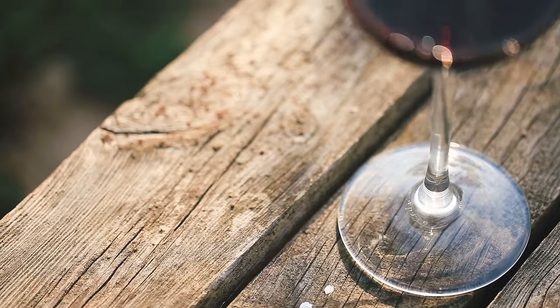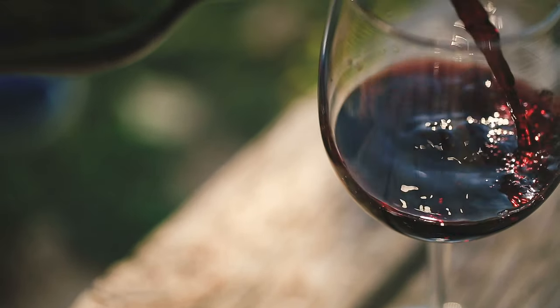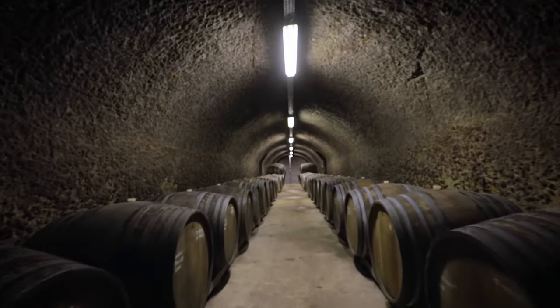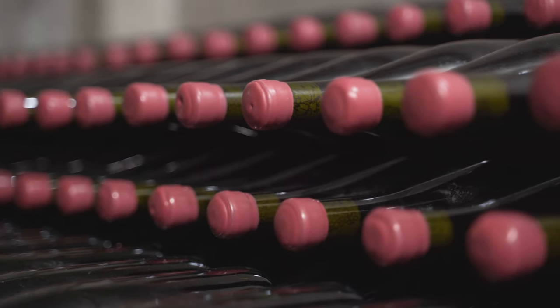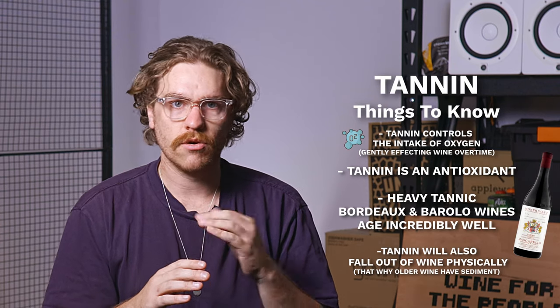Which doesn't sound that pleasant — but it gives a wine both a rich, full body and also an extended ability to age. Wine aging, or at least the changing flavor of wine as it ages, is actually affected by a gradual influence of oxygen. Over time in bottle, the wine will slowly begin to oxidize. Oxidization during winemaking can be really challenging, but if it's controlled slowly it can actually give a wine a lot of complexity. Tannin is actually an antioxidant which controls the intake of oxygen over time, and this is why most tannic wines — your Bordeaux's and Barolos — are the ones that you keep in your cellar the longest.